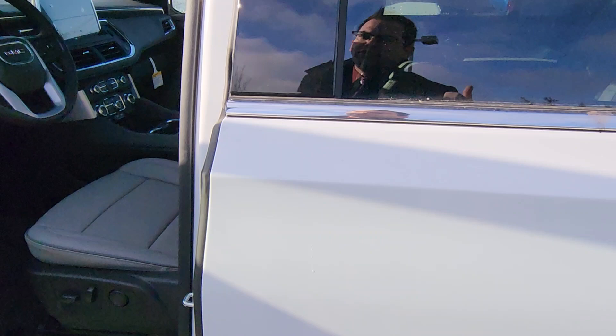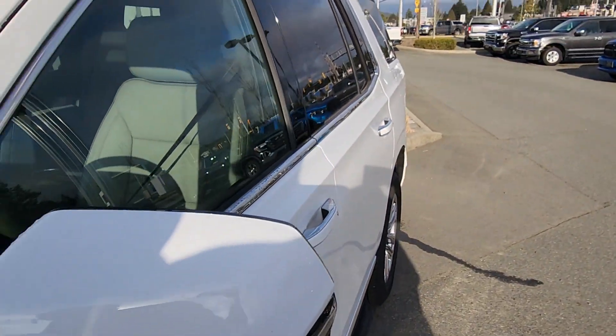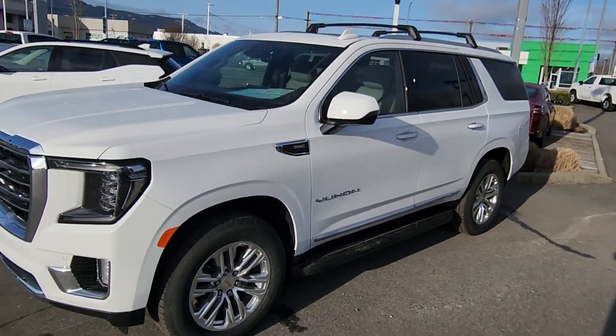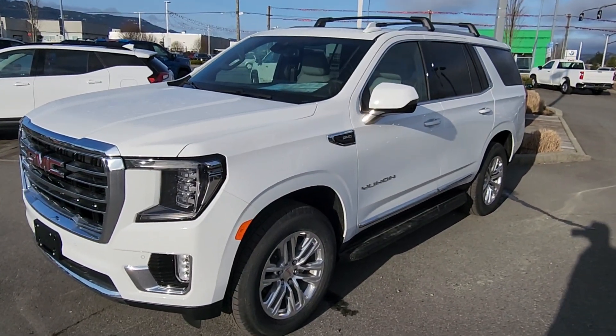Again, it's a 2023 Yukon SLT, available for $86,183 before fees and taxes. It's Steve at Laird Wheaton — bye for now!